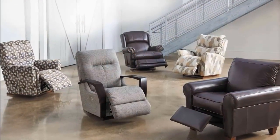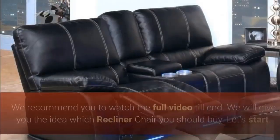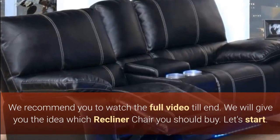So I have picked some of the best affordable, leather, and stylish recliners, so you can sit comfortably no matter what kind of chair you're looking for. We recommend you to watch the full video till the end. We will give you the idea of which recliner chair you should buy. Let's start.